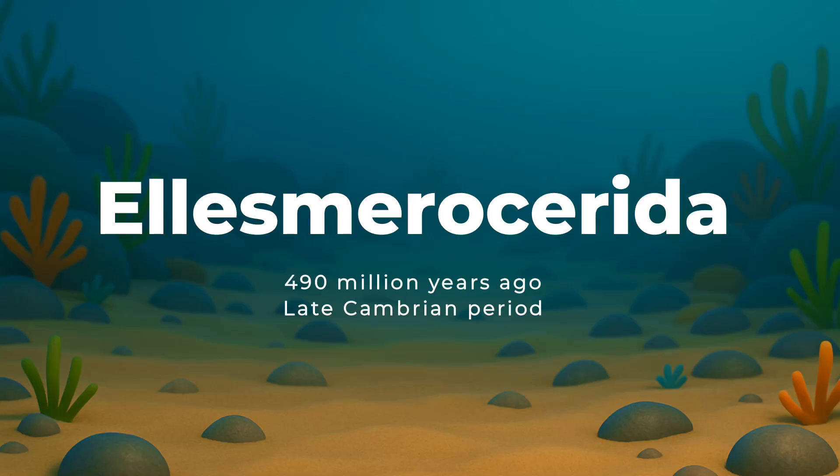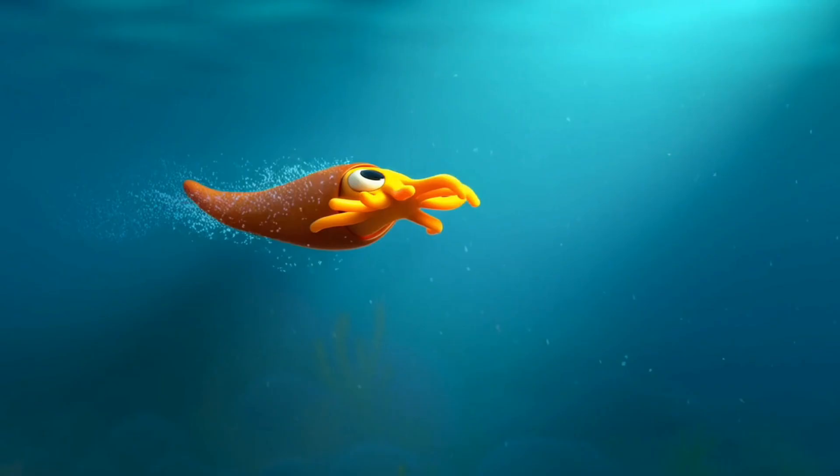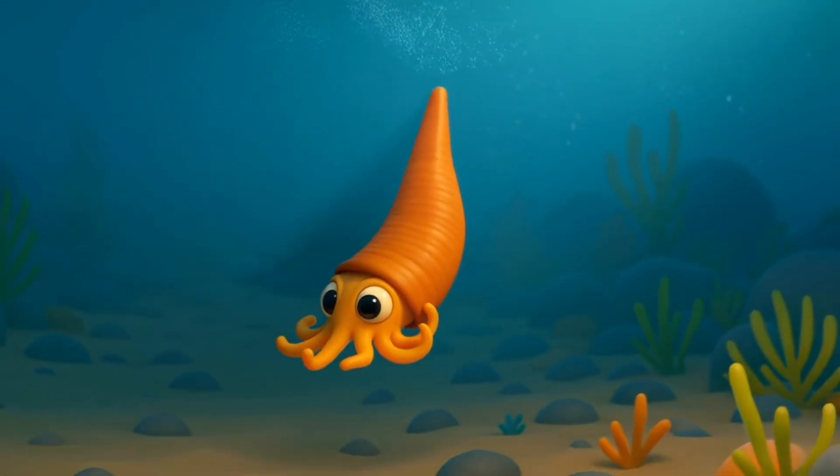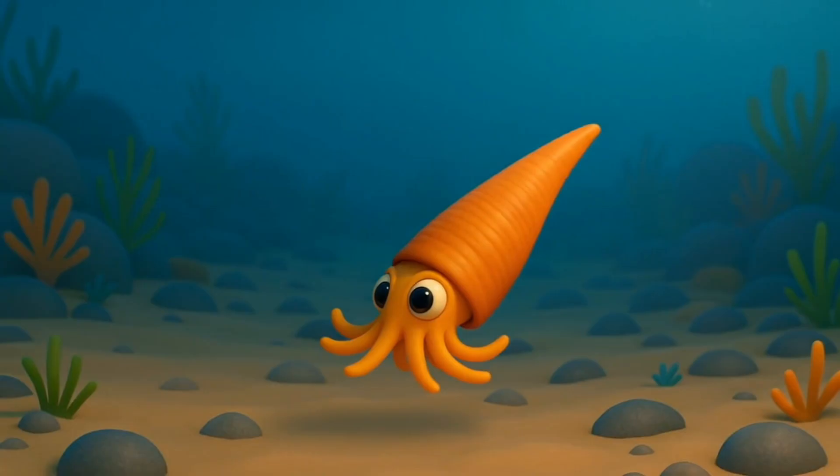Around 490 million years ago, in the late Cambrian period, came the Ellesmerocerida — still small, but getting better at swimming. They had slightly longer shells and were starting to explore more of the ocean world.